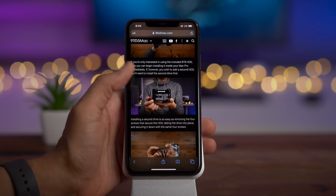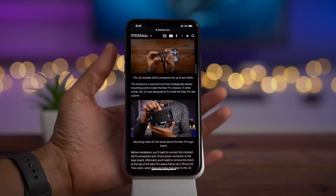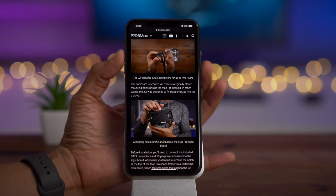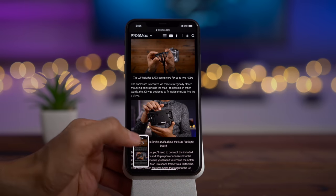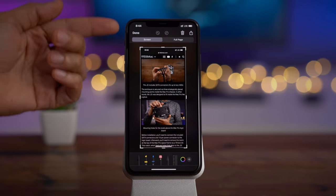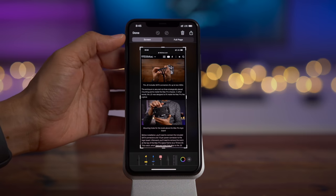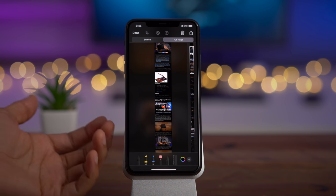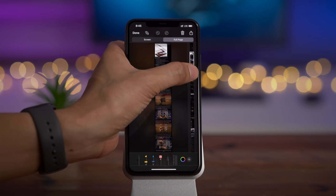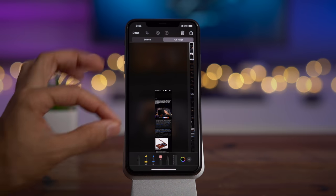Another new feature in iOS 13 is the ability to take full page screenshots. To do this, take a screenshot like normal — press the side button and the volume up button. You get the little preview; tap it. By default it's just a normal screenshot, and you have your markup tools below. But if you take a Safari screenshot and tap where it says Full Page, that gives you the entire page — a full page screenshot right there at your fingertips.